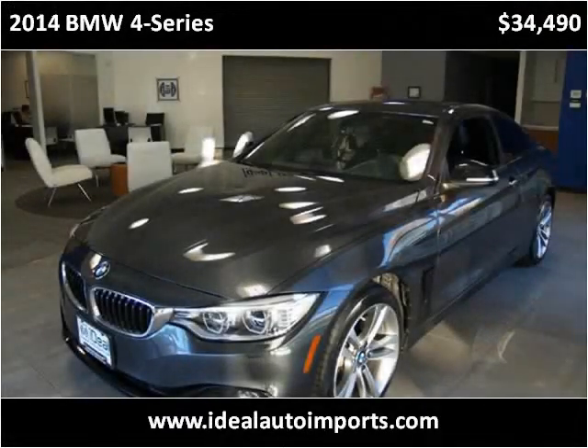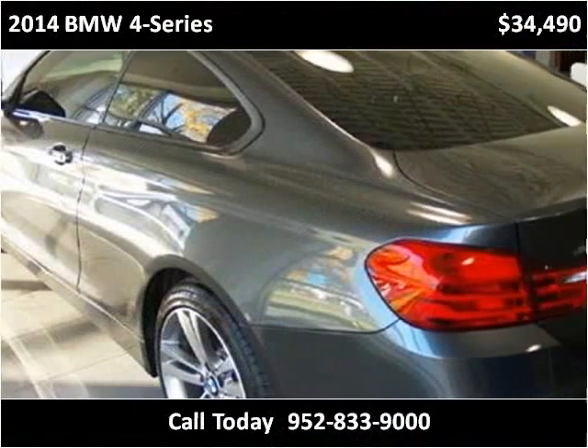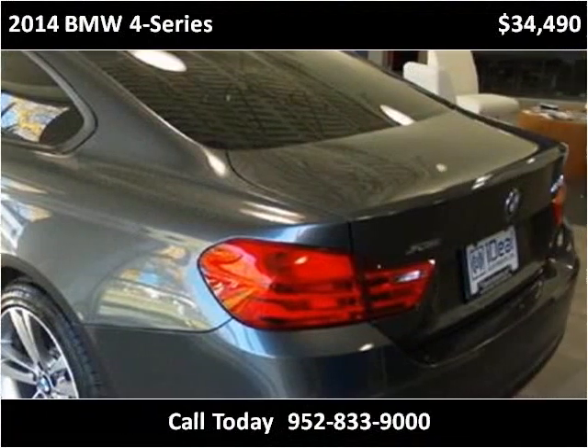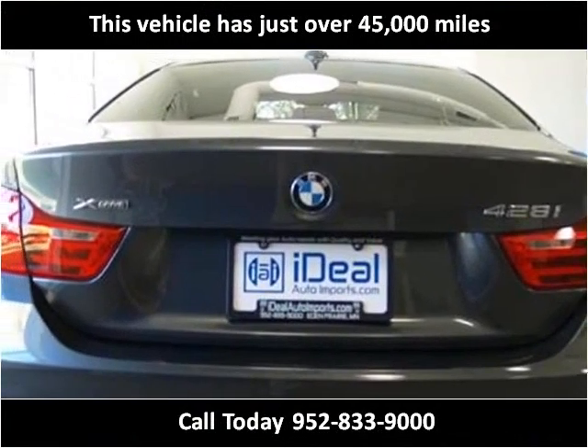This 2014 BMW 4 Series is available from Ideal Auto Imports. This vehicle has just over 45,000 miles.